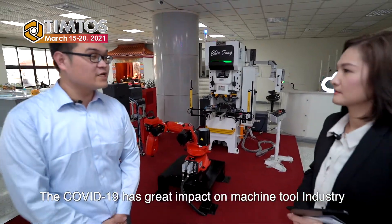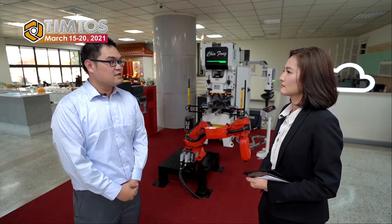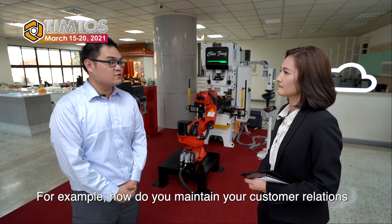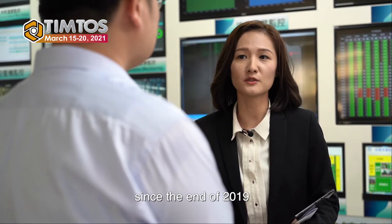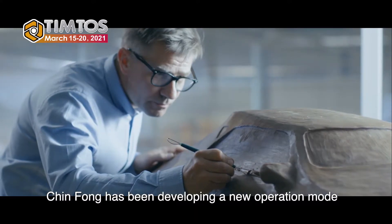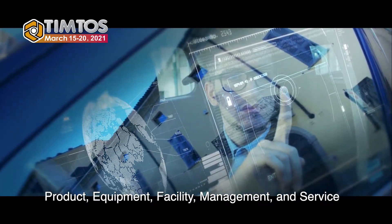The COVID-19 has had a great impact on the machine tool industry. Is Trinfong machine also affected — for example, how do you maintain customer relations and support sales service? Yes, Trinfong has been impacted by COVID-19 since the end of 2019. Trinfong has been developing a new operation mode starting from five intelligent decision bases: product, equipment, facility, management, and service.